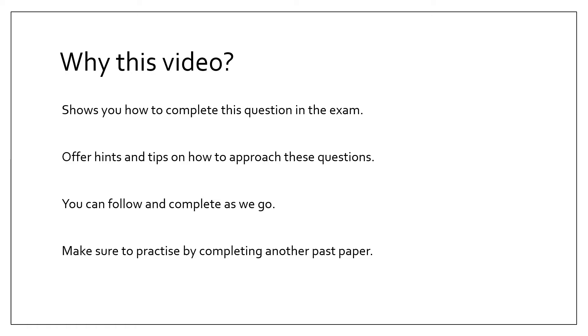Map skills are the same. The phrasing of the questions might be slightly different, but every map skills question that has been asked is more or less the same structure and asks more or less the same skills. So use this video and apply it to other examples to help you.